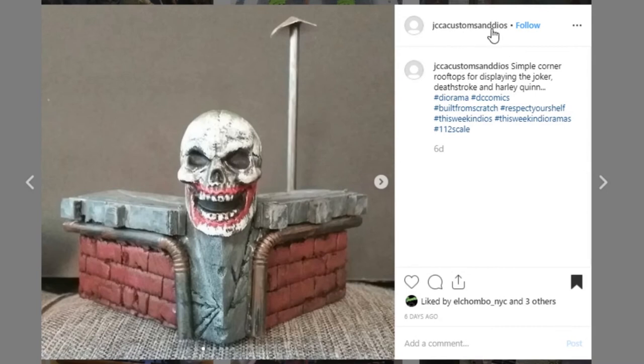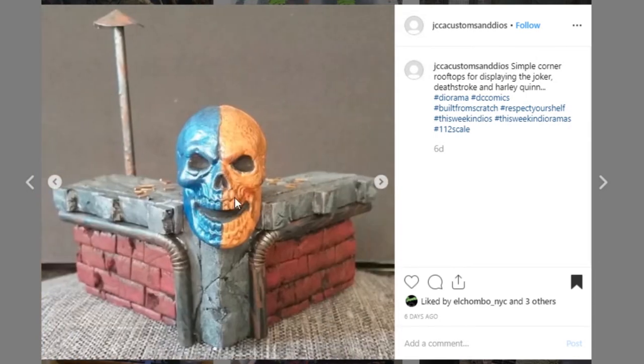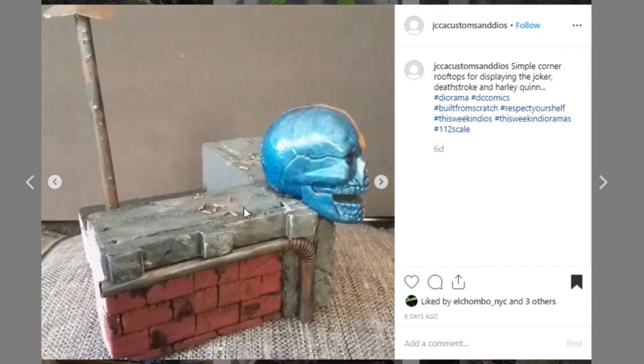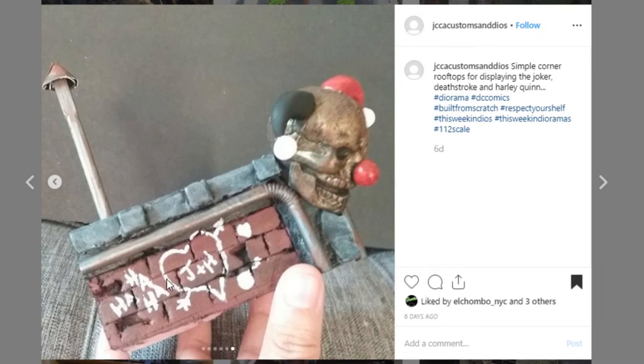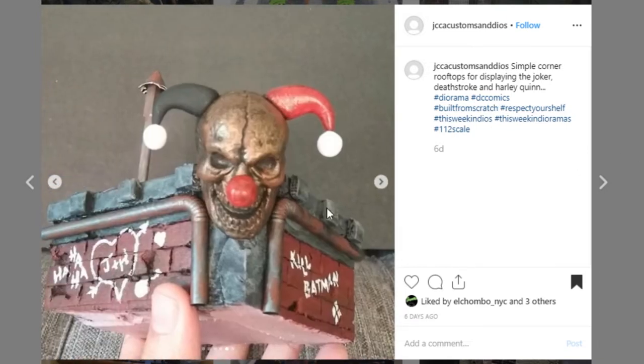Here's another small piece from JCCA Customs and Dios. It's a rooftop corner piece with some nice sculpt work — it looks really kind of old and nasty. There are some spent bullet shells on top and they've got lots of different options for skulls to display on top, some nice graffiti, and I like this pipe which is a straw painted up. Great use of materials you can find around the house. Awesome job — go give them a like and a follow.